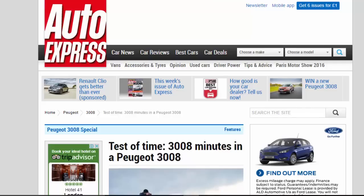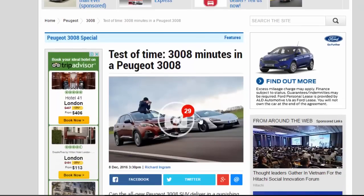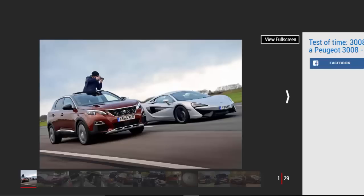Test of time: 3008 minutes in a Peugeot 3008. Can the all-new Peugeot 3008 SUV deliver in a punishing 50-hour assignment on the Auto Express fleet? SUVs are designed to offer all the practicality and versatility of an MPV while also standing out from the crowd in a way few other cars can.